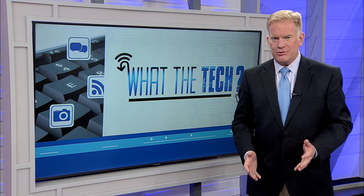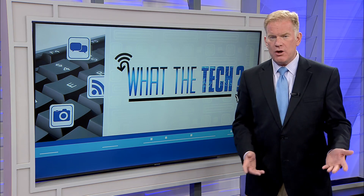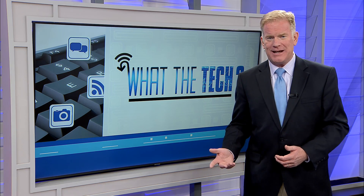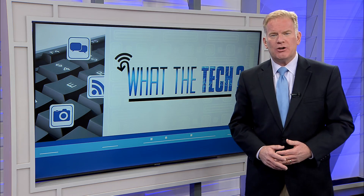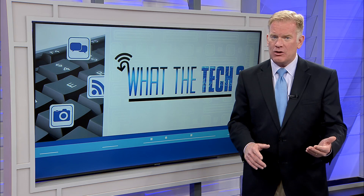A record number of people are going to be traveling this holiday weekend, and if you're going anywhere by car, you know a smartphone can entertain those kids for a very long time — that is until you lose the internet anyway. Jamie Tucker shows us a way to go ahead and keep those kids entertained longer.